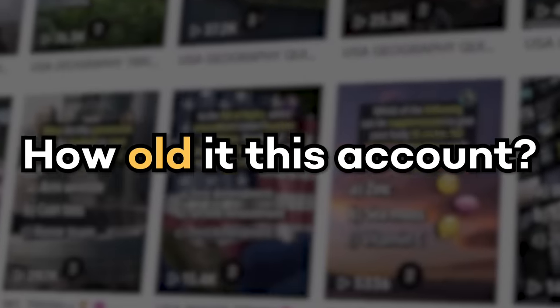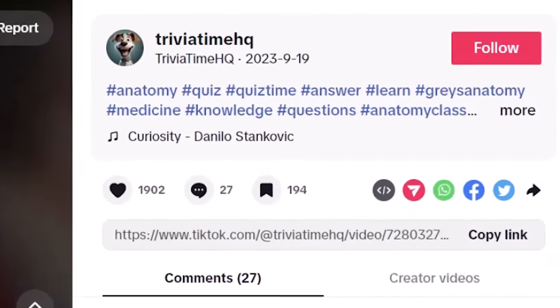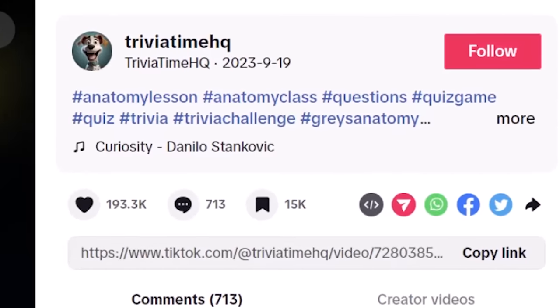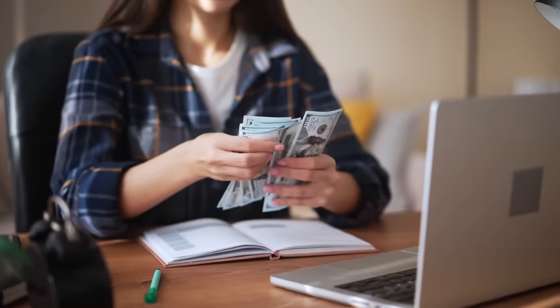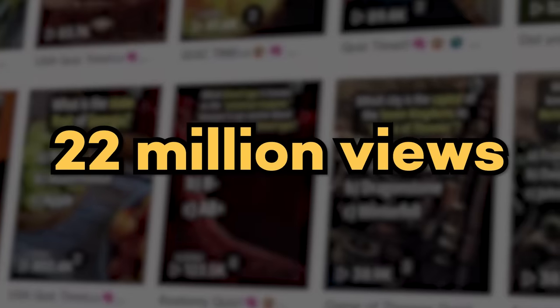I got curious about how old this account was, so I scrolled all the way to the bottom of their videos to find their oldest upload. To my surprise, it didn't take long because it turns out this account is only four months old. When I opened their very first video, I saw it was posted just four months ago and got 89,000 views. Their second video, posted that same day, got over three million views. I then looked at all videos from their first week and added up the views — they got over 22 million views in their first seven days.